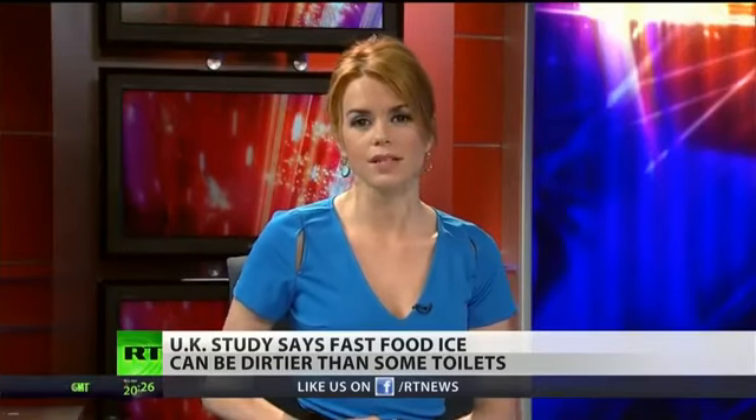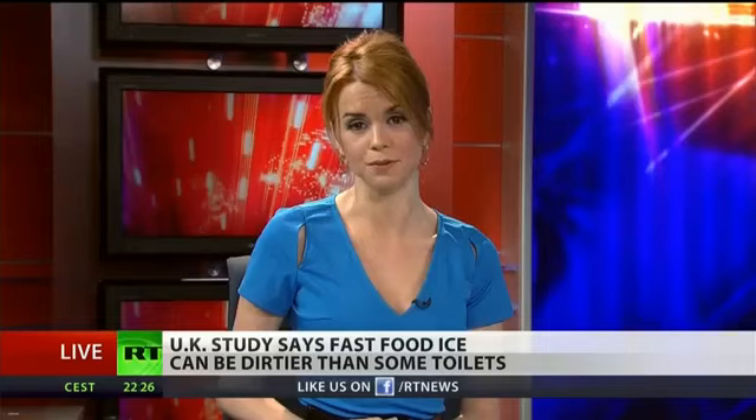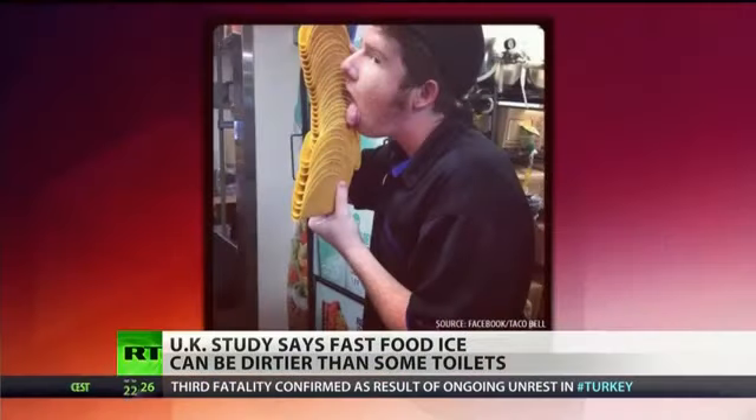What is clear is that the United States has its own share of questionable fast food practices. Do you remember this one? The Taco Bell employee caught licking a stack of taco shells in a viral 'what not to do' picture.